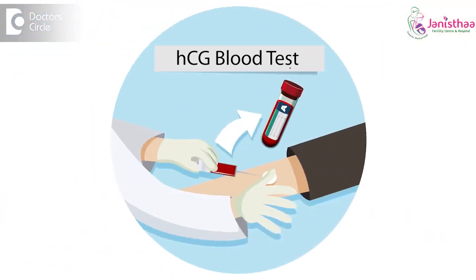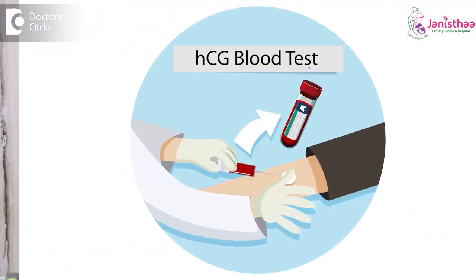Now, how do we confirm whether there is pregnancy or not? We have to do a blood test. We measure the levels of HCG in the blood — in the serum. Whenever the result is positive in the serum, that confirms that you are pregnant.